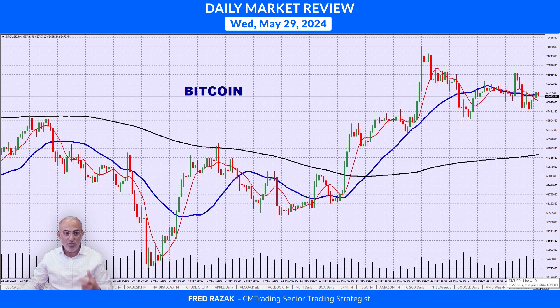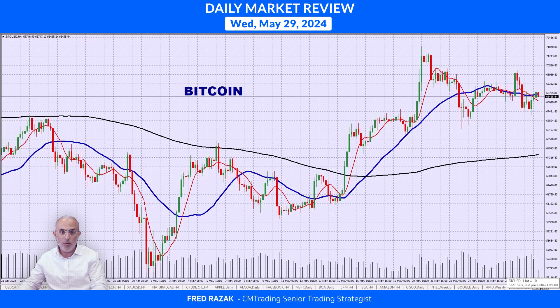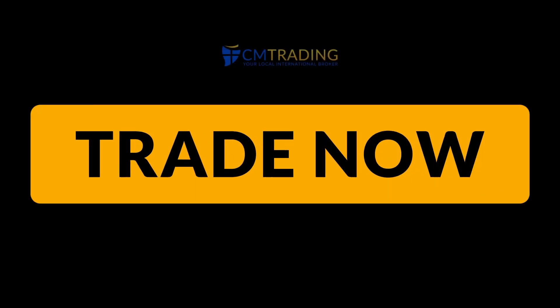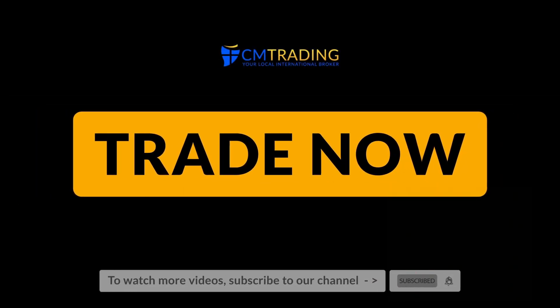Lastly, looking at Bitcoin — trading sideways at 68,000 again. It's just drifting sideways with no real character right now, so I wouldn't touch it. But there are some really good opportunities — natural gas being one of them today, so keep an eye on that. This is Fed Raise Act. I want to wish you guys a great trading day. Thank you.